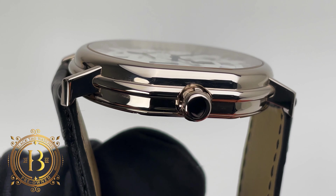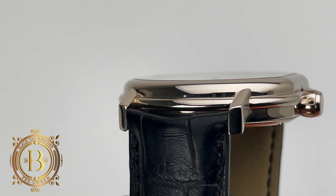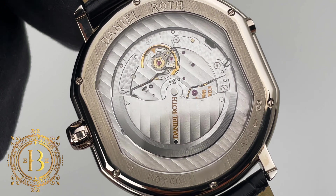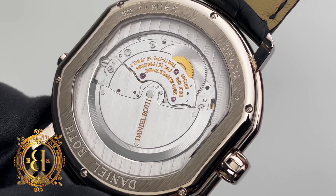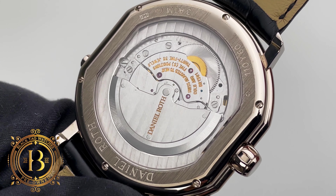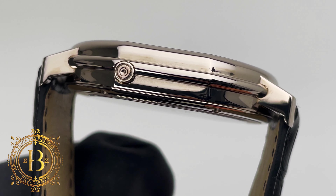When looking at the case, the profile of this Atis III is a bit thicker than the Atis II by 3 millimeters, and that's due to what's under the hood. This beauty is powered by an automatic movement instead of a manual movement like the one found on the Atis II. This movement is caliber DR-1301, based on the GP3330RL, which works at 4 hertz and has a power reserve of 45 hours, which can be tracked on the dial side. The moon phase module can be adjusted with the pusher located by the 10 o'clock position.